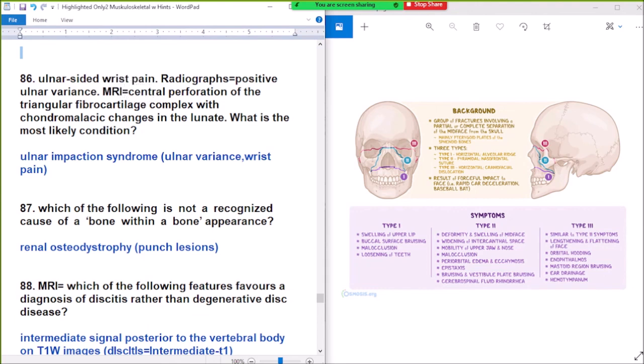Question: unknown-side wrist pain. Positive ulnar variance — abnormal central perforation of the triangular fibrocartilage complex (TFCC).